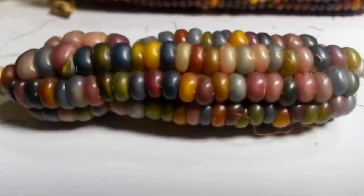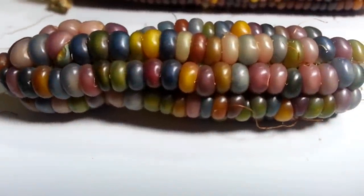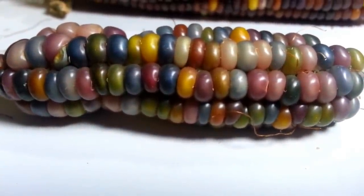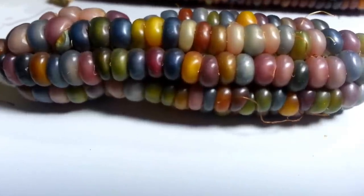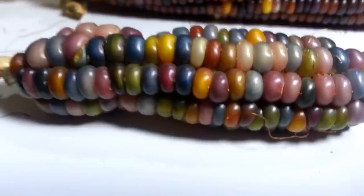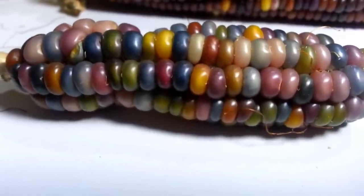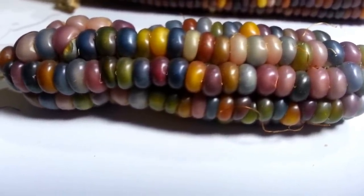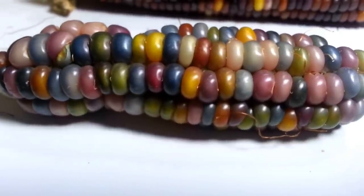I saw a picture of this glass gem corn on Reddit about two years ago, and I instantly searched the message boards for anybody who could get me some of these seeds. I immediately found a guy, bought everything he had, and I only had a 4x4 square, so I planted what I could — the size of a pallet to grow on.